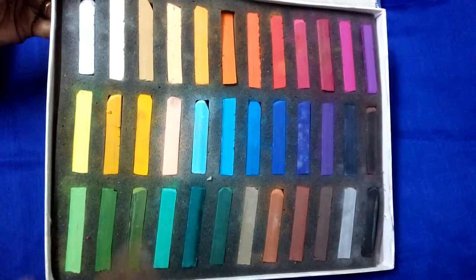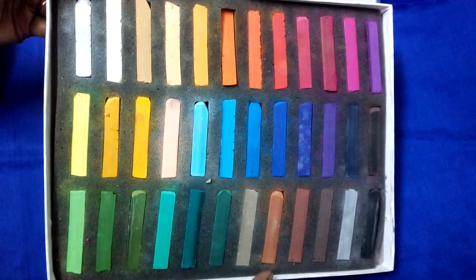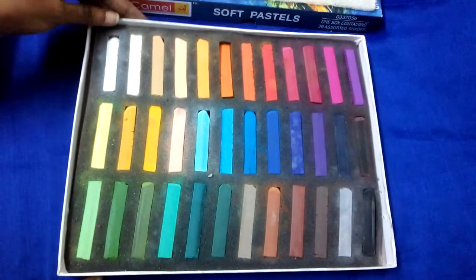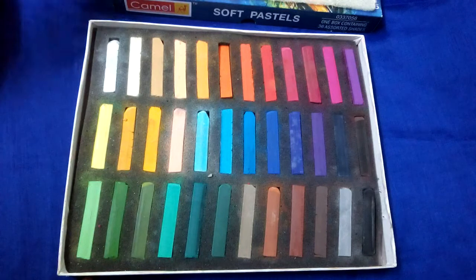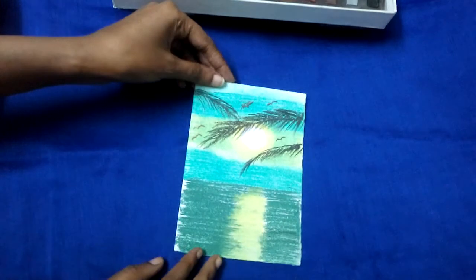It has different shades of red, green, blue, brown, and yellow. With this variety of shades, you can bring out your imagination vividly. I have tried these pictures using the Soft Pastel.